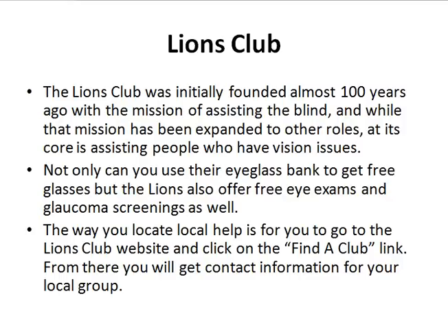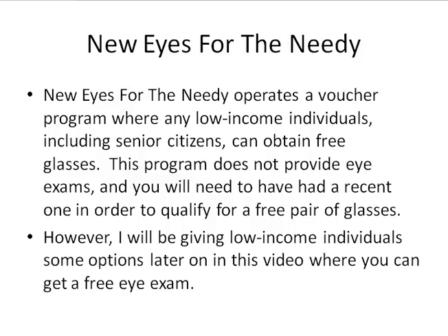That's why the Lions Club is one of the first resources you should definitely look at. Next, New Eyes for the Needy. They actually operate a voucher program, and it's open to all low-income individuals to obtain a free set of glasses. They don't provide eye exams — this is just to get the glasses. I am going to be giving you a couple of options regarding free eye exams and low-cost eye exams a little later in the video.